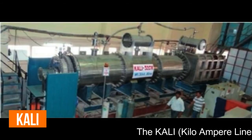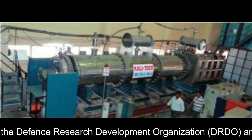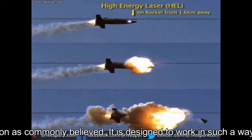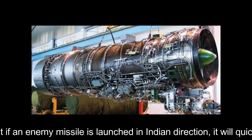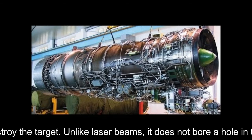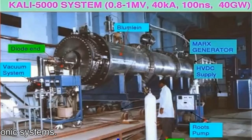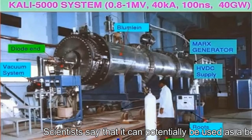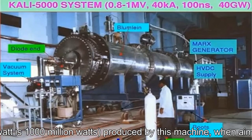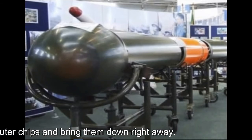The KALI (Kilo Ampere Linear Injector) is a linear electron accelerator being developed in India by DRDO and the Bhabha Atomic Research Centre (BARC). It is not a laser weapon as commonly believed. It is designed so that if an enemy missile is launched toward India, it will quickly emit powerful pulses of relativistic electron beams to destroy the target. Unlike laser beams, it does not bore a hole in the target but thoroughly damages on-board electronic systems. Bursts of microwaves packed with gigawatts of power, when aimed at enemy missiles and aircraft, will cripple their electronic systems and computer chips.